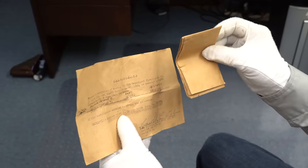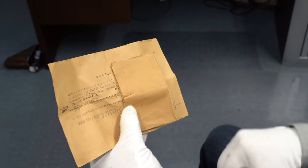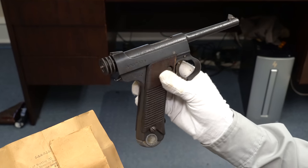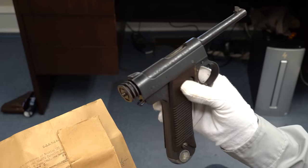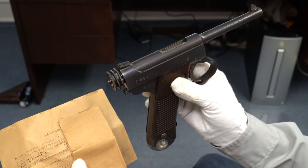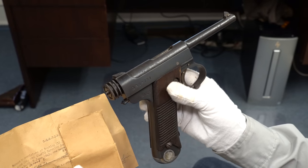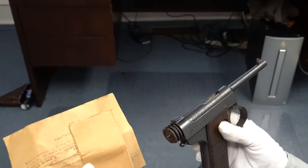Nobody's knocking on your door 80 years later asking where you got that gun. People bring these to gun shows all the time with absolutely no documents and sell them to dealers like me. We don't have any requirement to find out where it came from. We just log it into our ATF records and when we sell it, we legally transfer it to the next party.